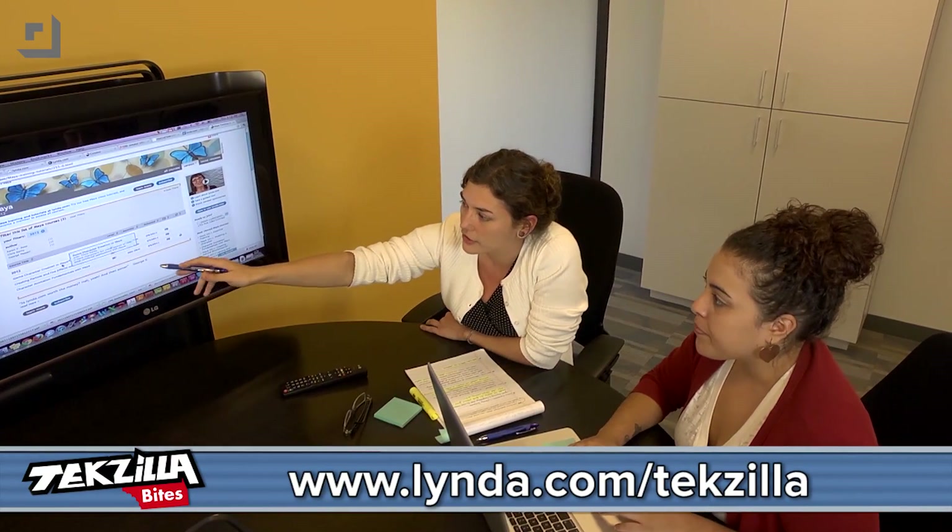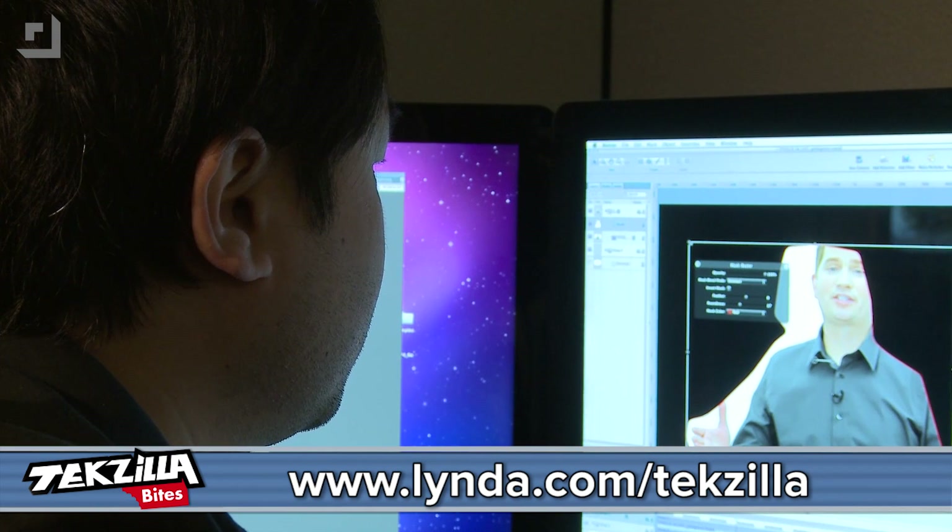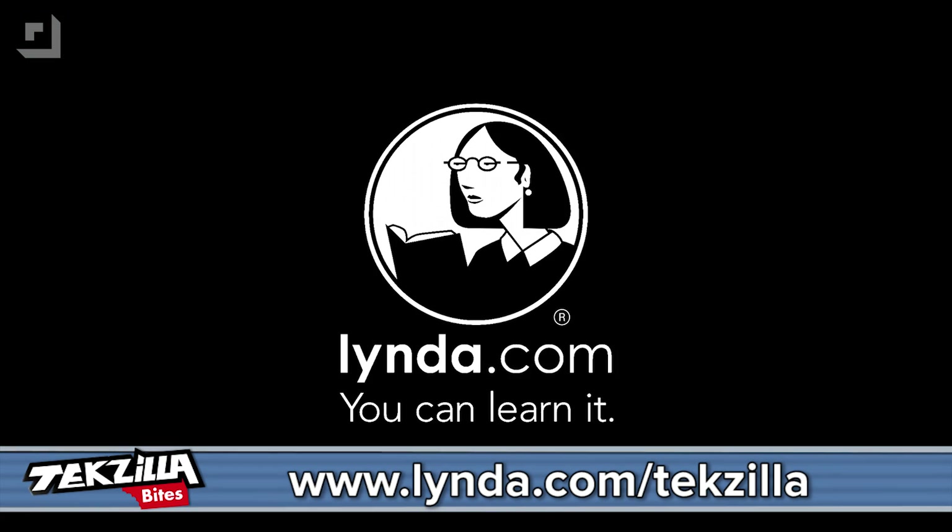Feeling educated on audio? If you're looking to learn more about Linux, programming, or any of a couple thousand different subjects, check out our sponsor lynda.com/techzilla. Get yourself a free week of learning online via video you can access anytime, any place, at your own pace. It's good stuff — lynda.com/techzilla.